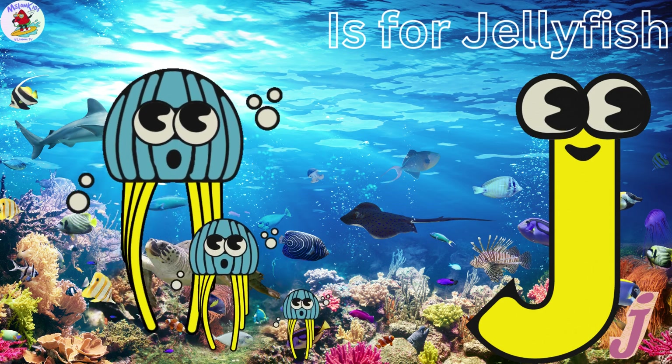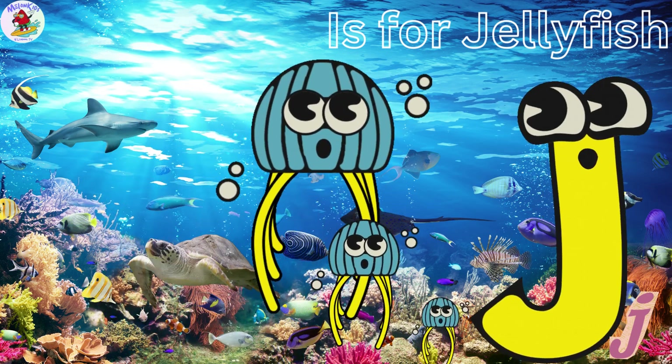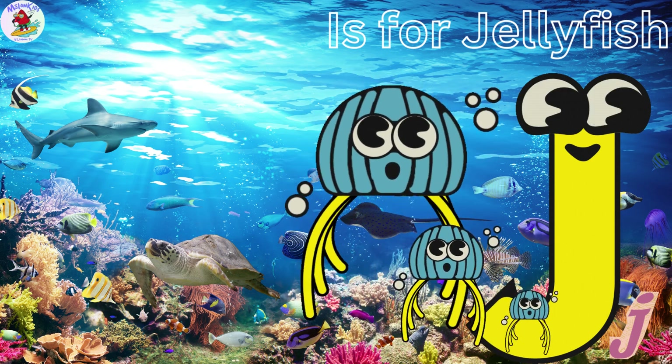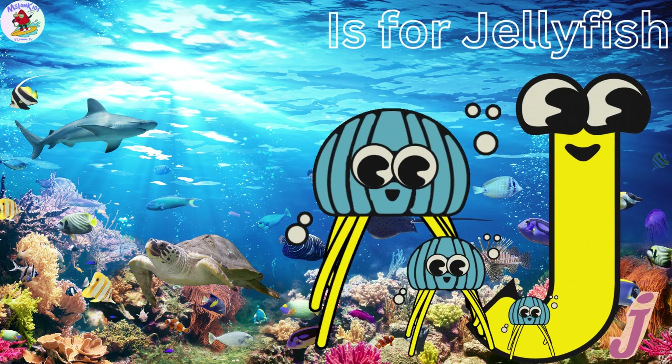J is for Jellyfish. Jenny the Jellyfish is a beautiful, glowing creature of the deep sea. She dances through the water with her long, flowing tentacles.